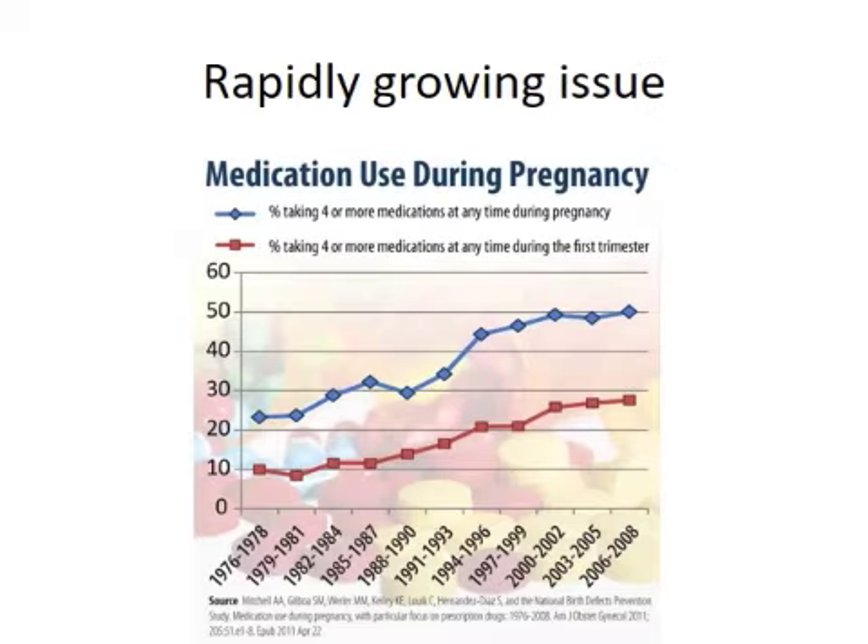This graph shows in blue women in the United States who are on four or more medications at any time in pregnancy, and in the red line, women who are taking four or more medications at any time during the first trimester. There's been a really rapid increase in medication use in pregnancy — there are just more medicines available — and so this is a really new field.